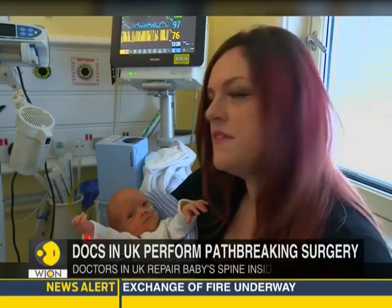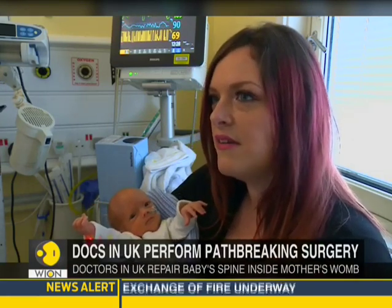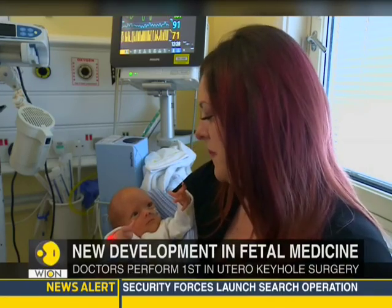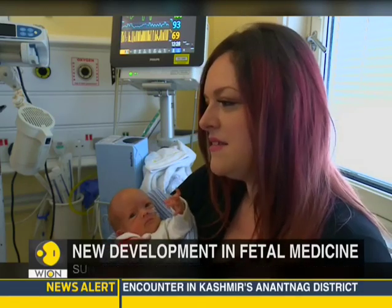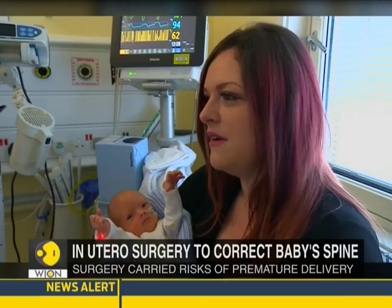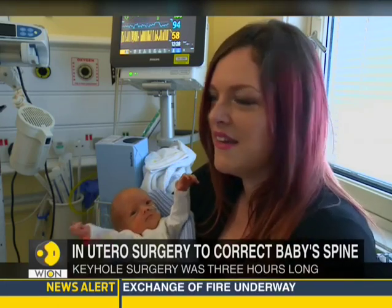And then we got offered open surgery, which at the time sounded really scary. It just sounded impossible to me. I just thought, how can they do that safely? I don't understand it.